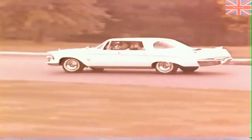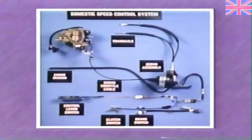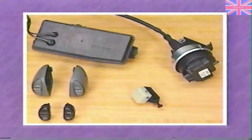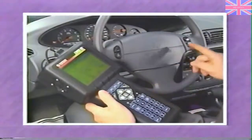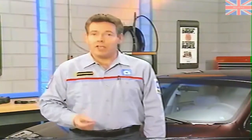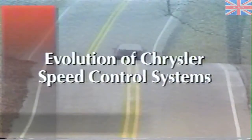Speed control has been around longer than most people realize. What was once touted as a high-end option is now considered a necessity by many of today's car buyers. In this month's program, we'll be talking about the speed control systems found on Chrysler passenger cars, starting with the evolution of Chrysler speed control systems, then covering the latest enhancement — the Interactive Speed Control system, or ISC. We'll also go through speed control diagnosis and service procedures, and call attention to some current speed control-related issues.